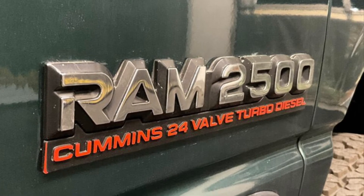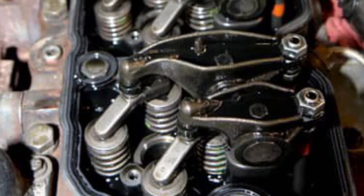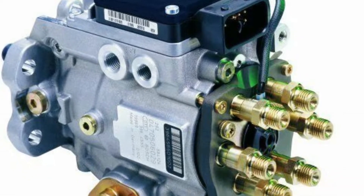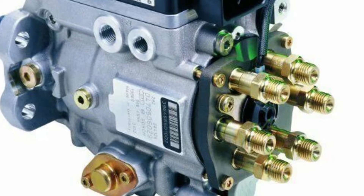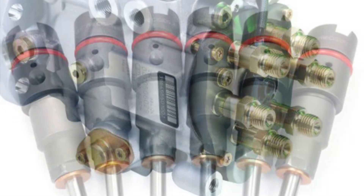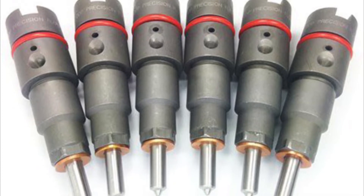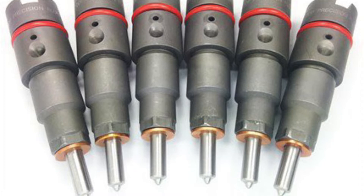The second gen Cummins 24 valves were produced from 1998.5 to 2002. These trucks now had four valves per cylinder instead of two. The mechanical P-Pump was replaced by the electronically controlled Bosch VP44 pump with a rotary distributor. With an integrated electronic control unit, the VP44 did more than just pressurize the fuel — it controlled the injection timing, volume, and also monitored its operation. While the VP44 pump was electronically controlled, the injectors were completely mechanical. The repositioning of the injectors along with the higher pop-off pressure provided a more even fuel spray pattern and optimized combustion when compared to its predecessor.